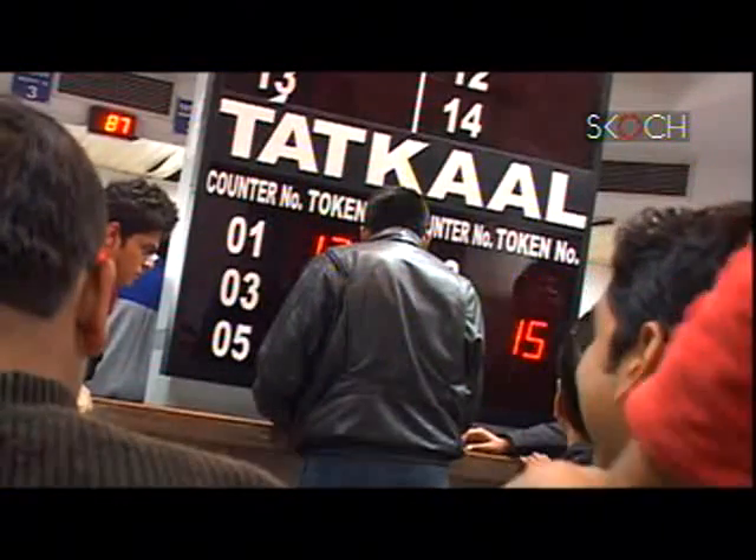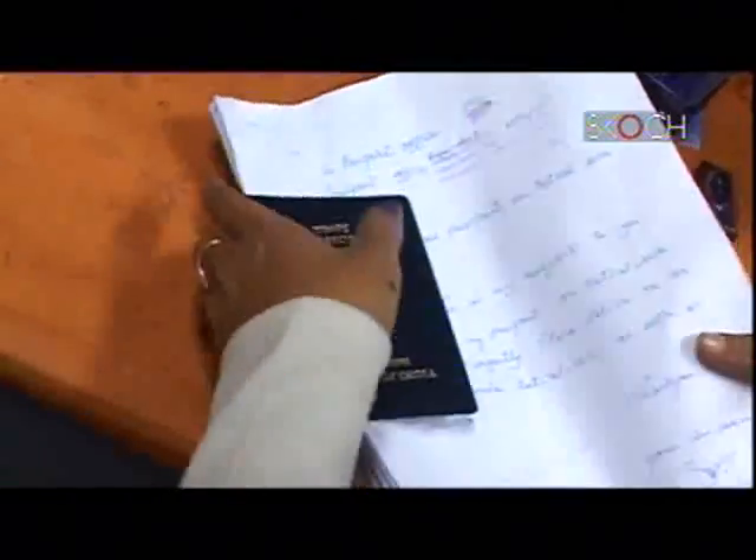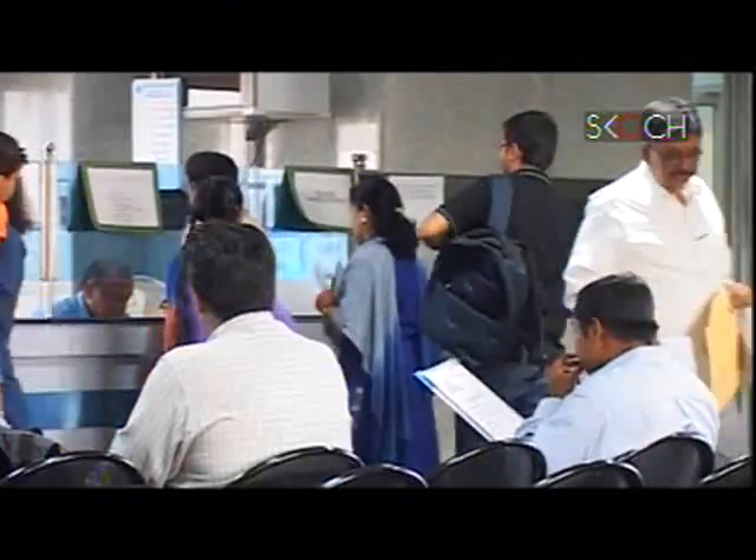The information available on the website is very general. After computerization, there are situations where passports are even issued on the same day in the case of Tatkal. Our service happened very fast — yesterday I applied and today I am getting my passport. By and large, people are satisfied with the service. Though expectations of the people have gone up, we are trying our best sincerely to meet those expectations.